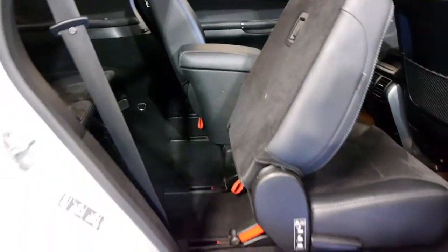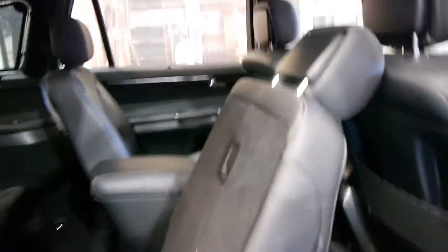Access into the back is very easy — simply lift this and it goes forward, so it's nice and easy to get in and out of the back if necessary.